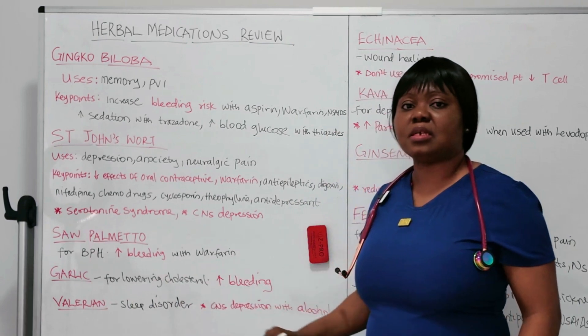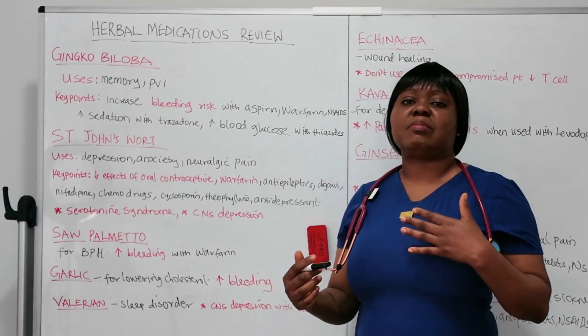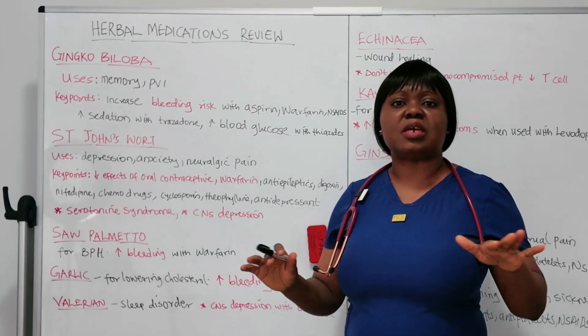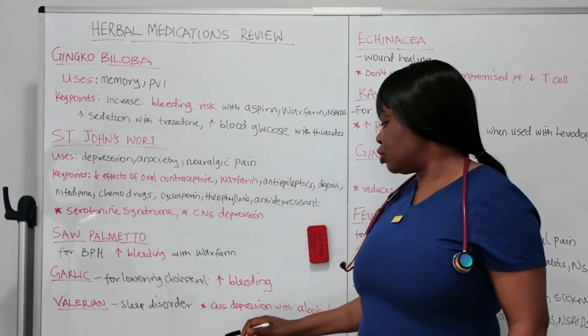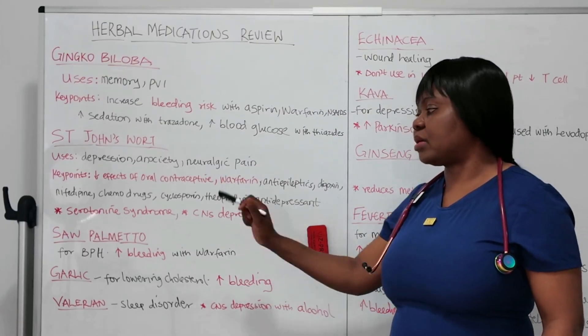The next one is valerian. It's used for sleep disorders. To remember this, think of valium — something to calm yourself and help you sleep. That's how to remember valerian. It's for sleep disorders, but you need to know that it can cause CNS depression when combined with alcohol.